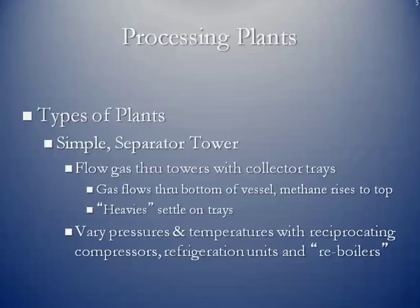You're going to vary pressure and temperature with reciprocating compressors, refrigeration units, and reboilers. The reboilers heat up the gas stream, and the refrigeration units cool it down. The entire time, you're pushing the gas through the processing plant using compressors. So you raise the temperature of the gas, cool it off rapidly, get condensation, and natural gas liquids knock out of the stream.